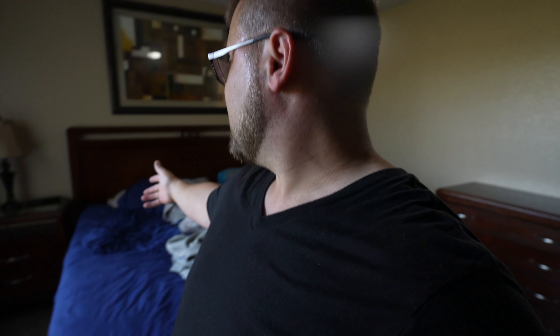Check out this room — this was the current room I was staying at right now. Don't mind the messy bed, I'm sorry.